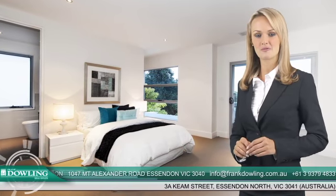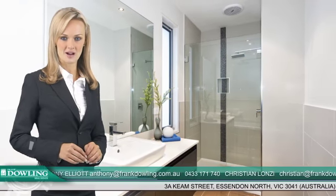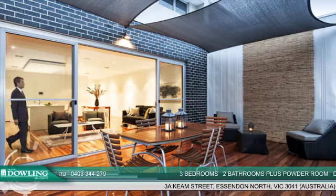The spacious master bedroom enjoys a walk-in robe and a north facing private balcony. It's serviced by a luxurious ensuite, while the other bedrooms are serviced by a main bathroom. The decked rear courtyard, accessible via the living area, is the ideal venue for alfresco entertaining.